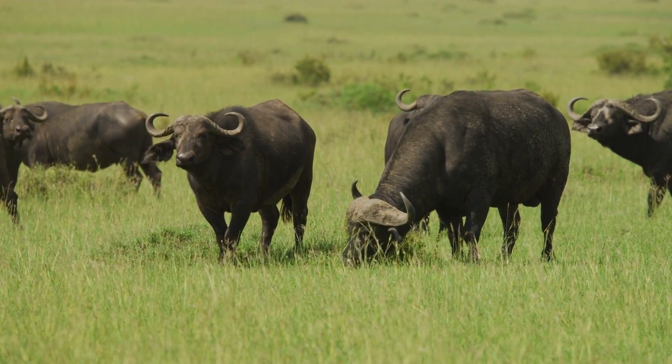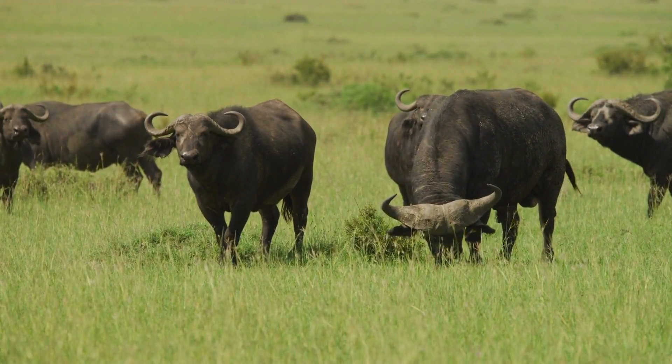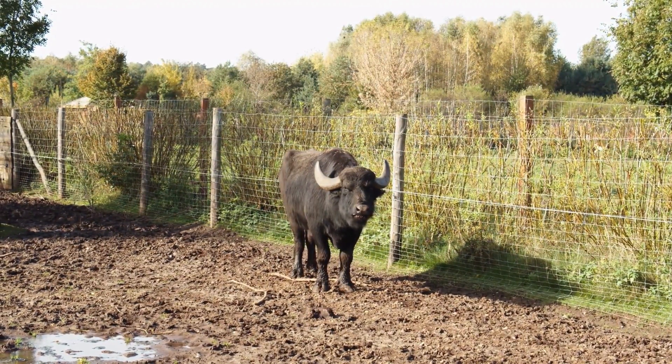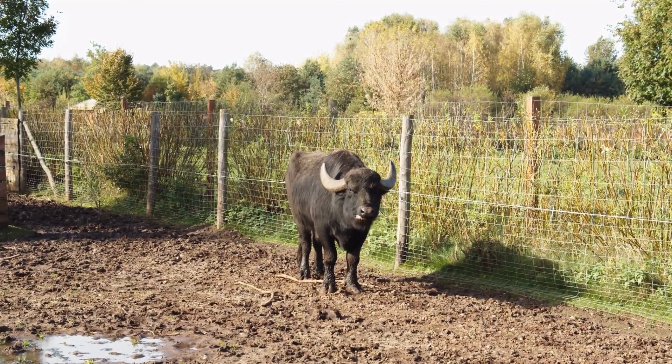Buffalo are herbivores, perfectly adapted to thrive on the abundant vegetation of the American frontier. Their muscular frames and specialized digestive systems enable them to extract maximum nutrition from the tough prairie grasses, sustaining their impressive stature in this demanding environment.